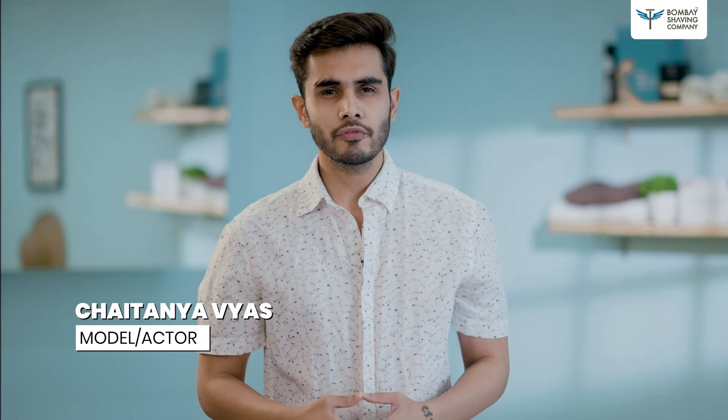You know, I am a model, so I need my hair to be removed often. But when my friend suggested me the hair removal spray from Bombay Shaving Company, I wasn't too sure. But man, when I used it, it really worked like a dream.